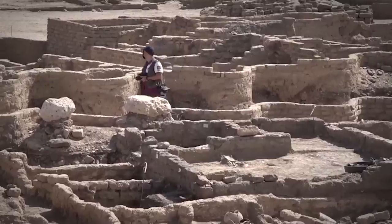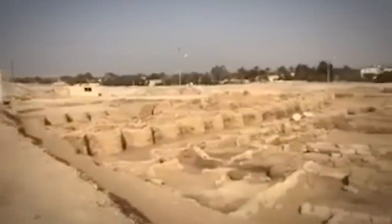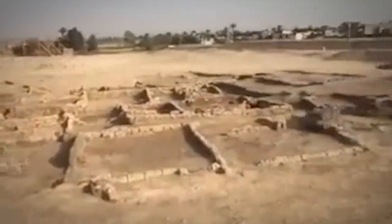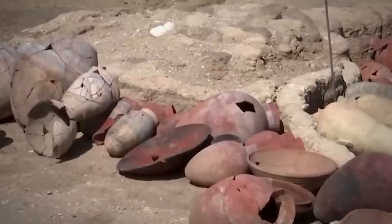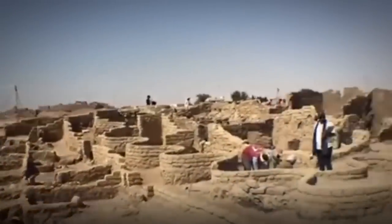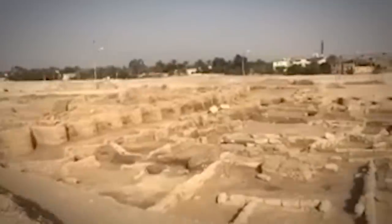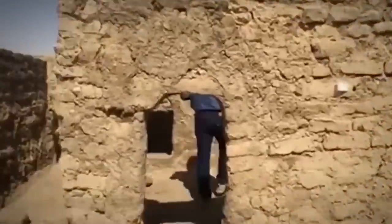They dated the golden city to the reign of Amenhotep III, one of the most powerful pharaohs of Egypt, who ruled from 1391 to 1353 BC. He commissioned the construction of many public buildings and huge temples. The 2020 excavation revealed colored pottery, jewelry, scarab beetle amulets, and mud bricks bearing seals of Amenhotep III. Within weeks of digging, mud brick structures began to appear in all directions. They started the excavations on the west bank of Luxor, 300 miles south of Cairo, and seven months later found several neighborhoods, a bakery, a residential area, and an administrative district.